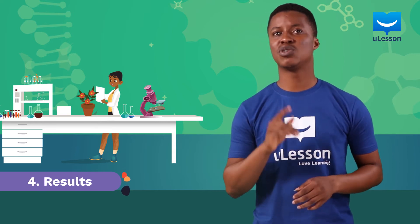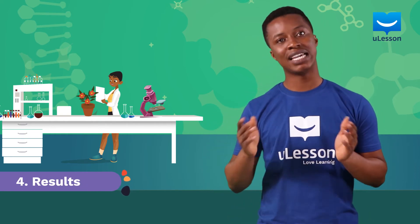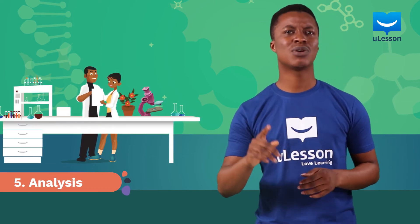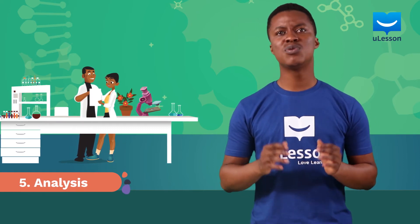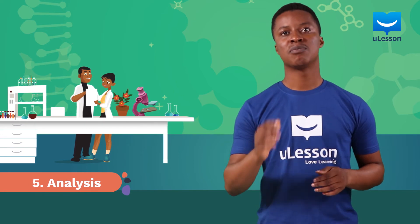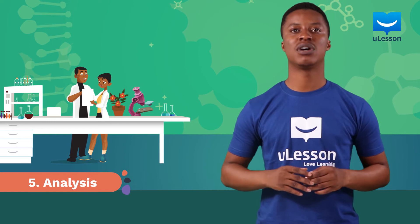If your experiments confirm that your hypothesis is true, it means you have a positive result. If your experiments do not confirm your hypothesis, it means you have a negative result. Either way, you would need to move on to the next step: analysis. But what happens in the next step depends on whether you have a negative result or a positive one. If you have a negative result, you would have to find another hypothesis that explains the unusual thing you initially observed — that is, make another intelligent guess. But if your results are positive, you would need to analyze them carefully so that it tells you everything you need to know about the unusual behavior or property you have observed.